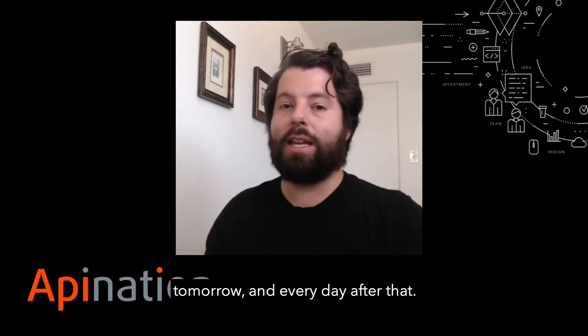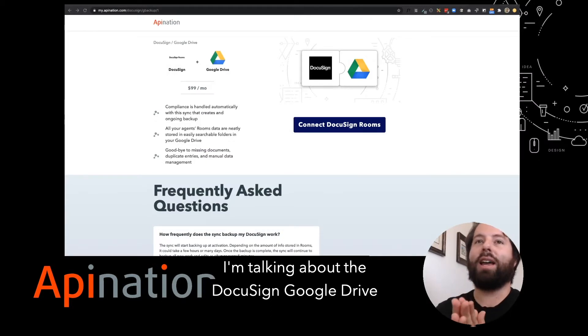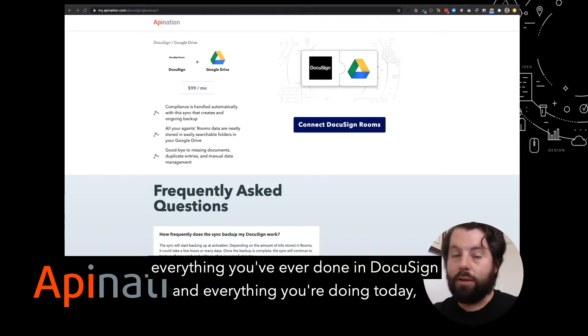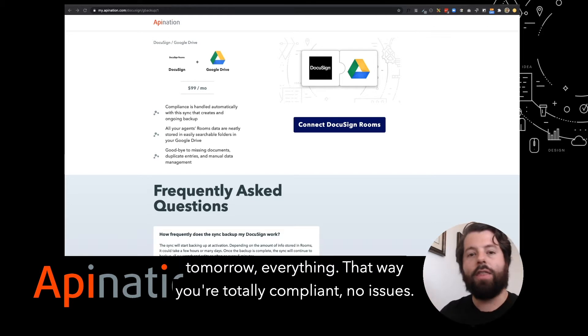It's going to take care of it for you today and every day after that. I'm talking about the DocuSign Google Drive sync that backs up all the work you do in DocuSign — everything you've ever done in DocuSign and everything you're doing going forward. That way you're totally compliant, no issues.